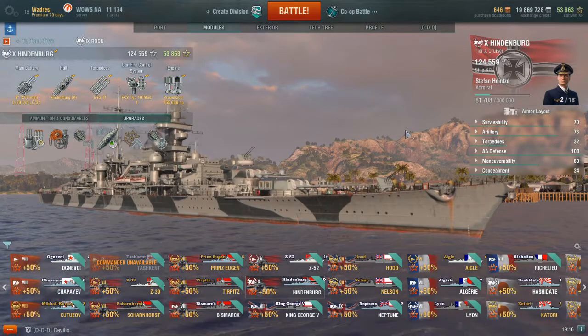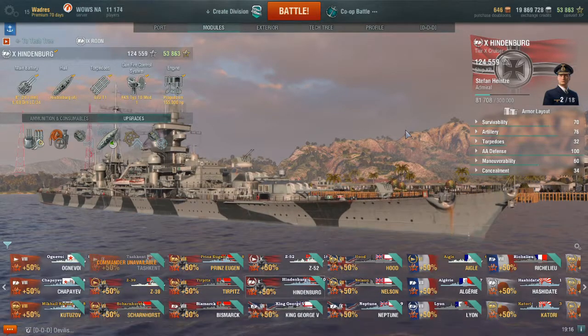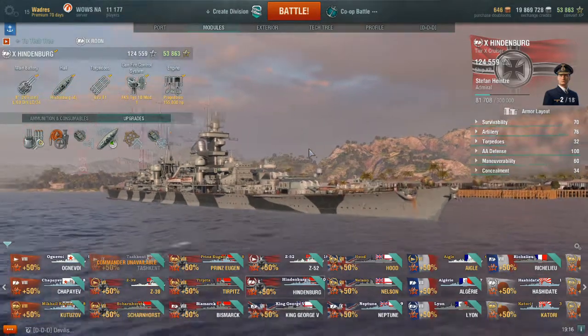Greetings, YouTube Denizens of the Deep. This is Wadrace back again with another Tier X replay from the German cruiser, the Hindenburg.